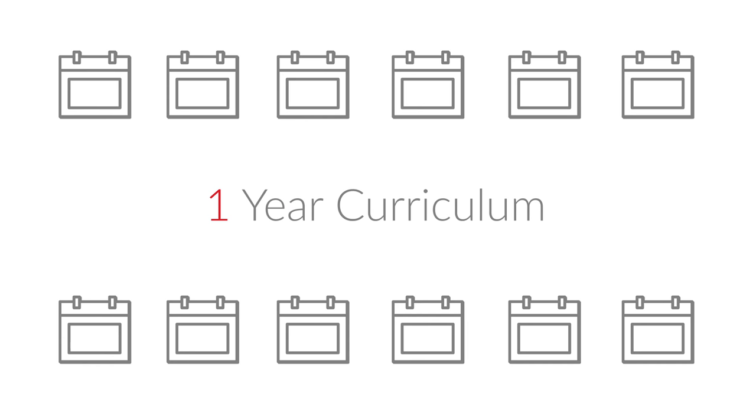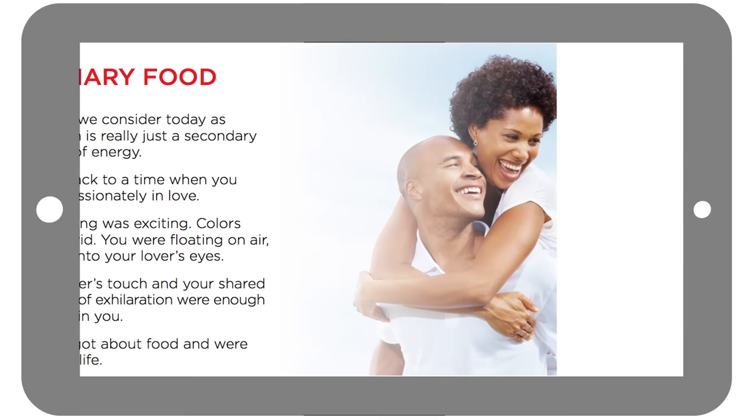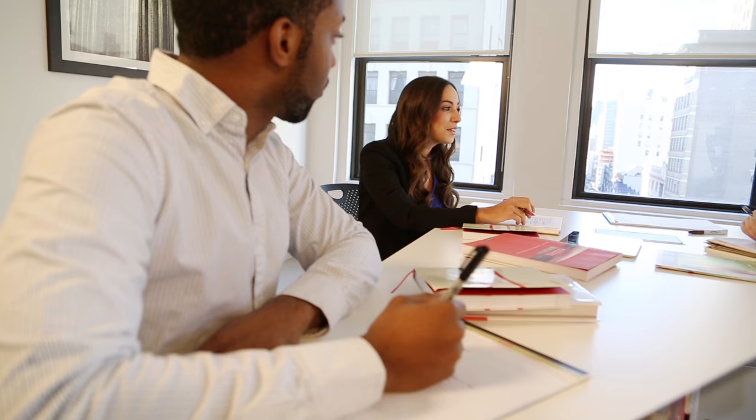Let's look at some specifics. The Health Coach training program is a one-year curriculum divided into 40 modules. Each module contains recorded lectures, supplementary materials, skill building activities, and assignments.